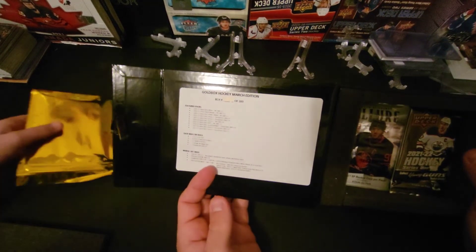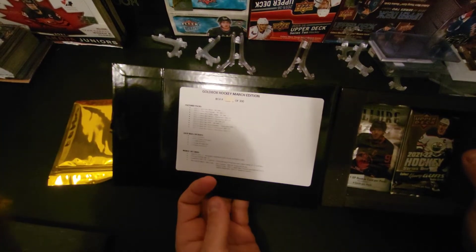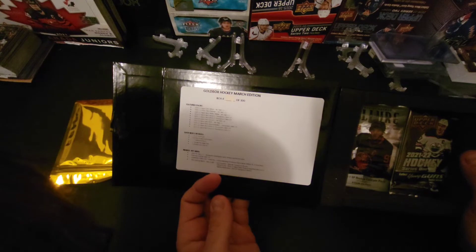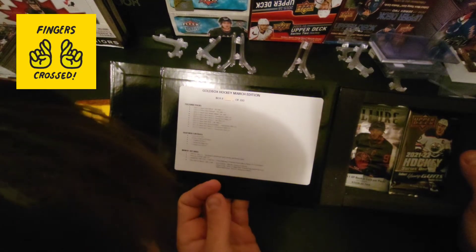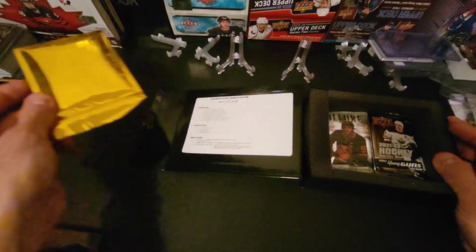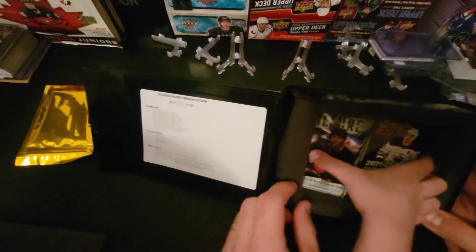Our chase cards this month are Alex Ovechkin Young Guns, Sidney Crosby 2016-17 Premier Gear patch, and Nathan MacKinnon Young Guns rookie. Can you imagine if Nathan MacKinnon is in there?